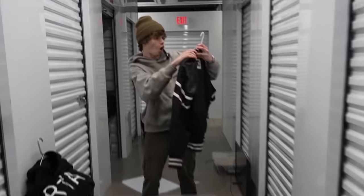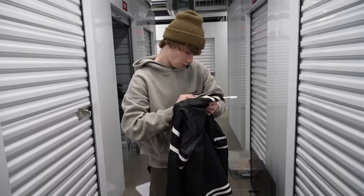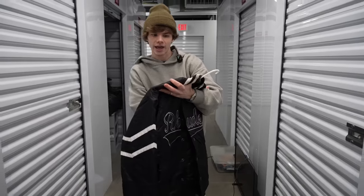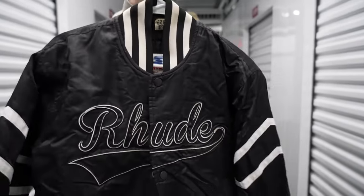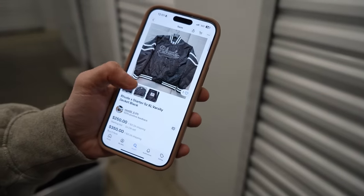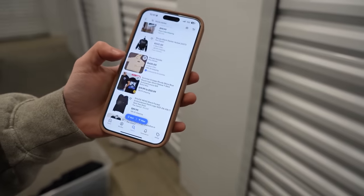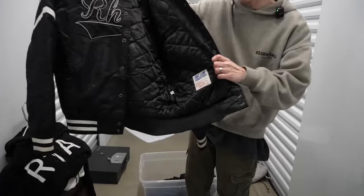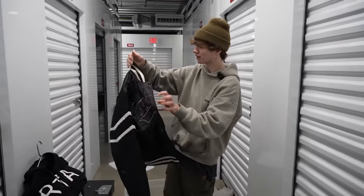Next up — oh my God, yo, this is dope. That is sick. Is that like a collab? Starter and Rude? Check this thing out — this is a varsity jacket. This is crazy. I did end up finding one on eBay going for like $250 right now. I'm saying a solid like $200 bucks on this thing. Rude is a pretty sick brand, and plus mixed with Starter — nice little collab right here. That's dope.